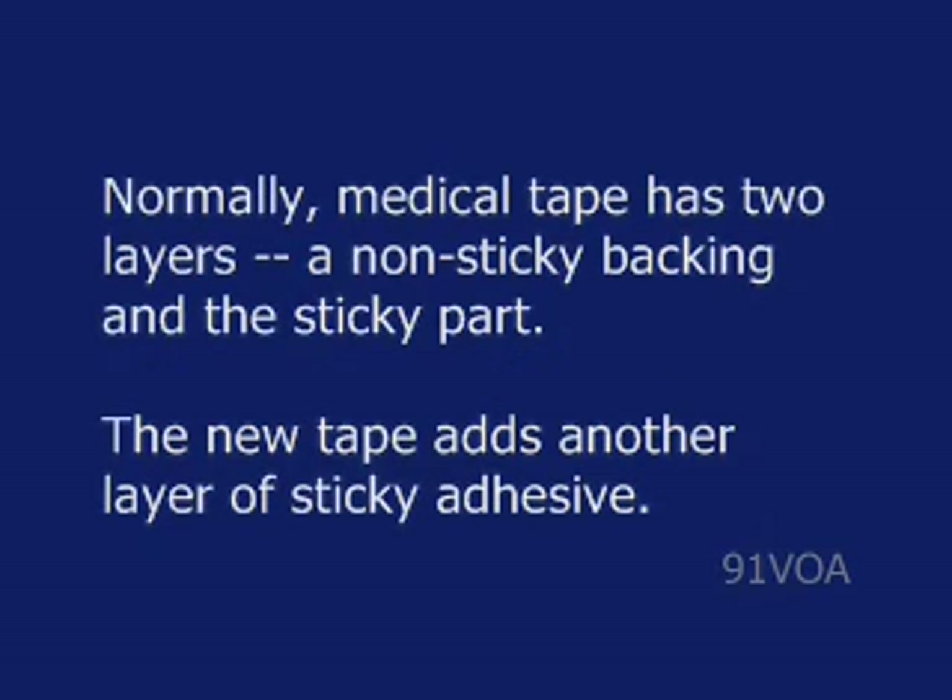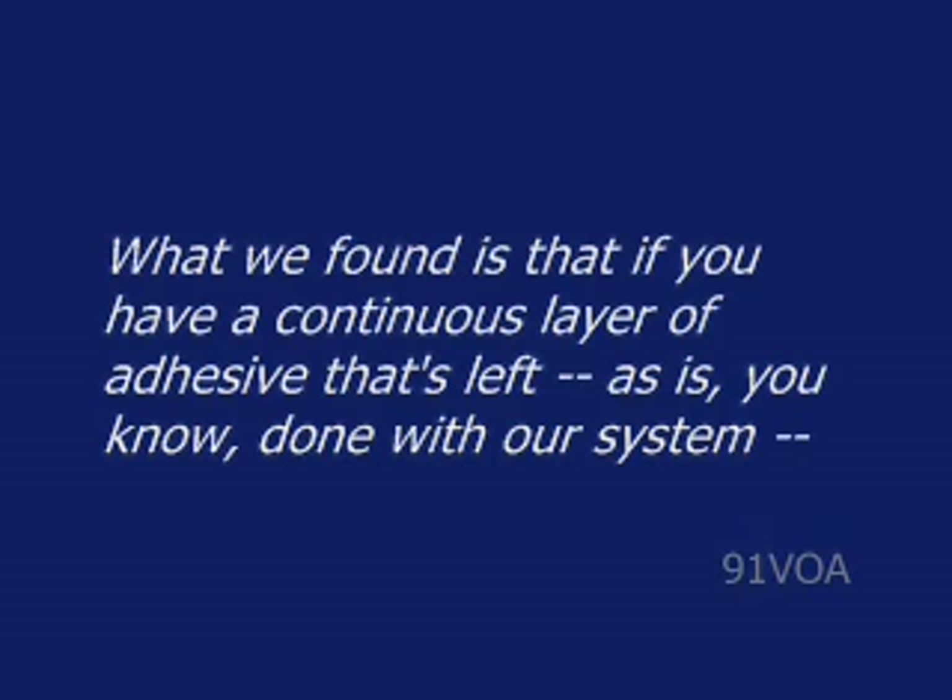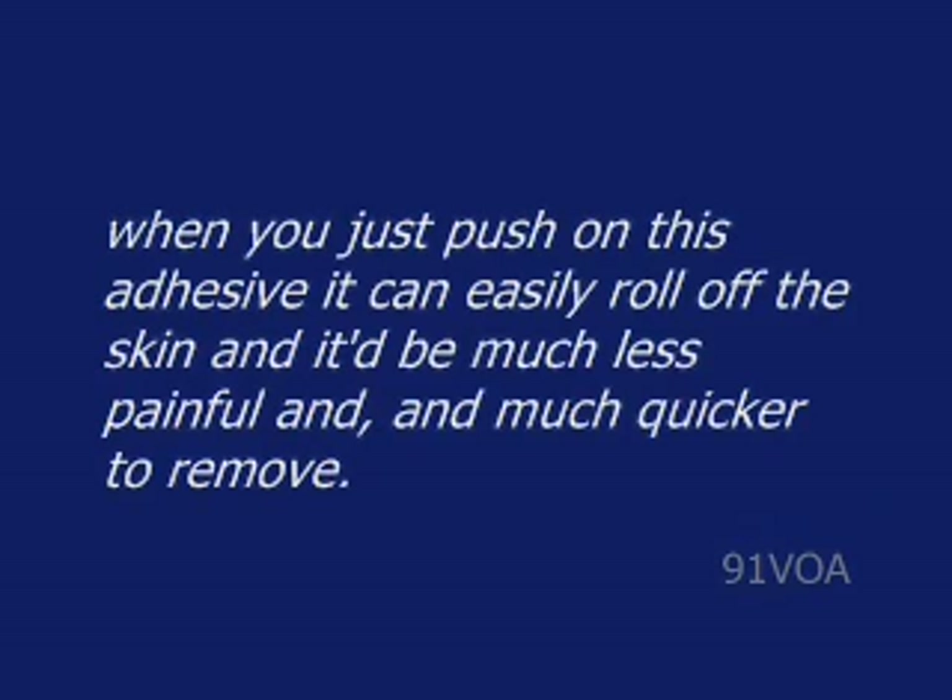Normally, medical tape has two layers: a non-sticky backing and the sticky part. The new tape adds another layer of sticky adhesive that remains on the skin after the tape is removed. Jeff Karp says this adhesive can be easily removed with talcum powder. What we found is that if you have a continuous layer of adhesive that's left, as is done with our system, when you just push on this adhesive, it can easily roll off the skin and it would be much less painful and much quicker to remove.